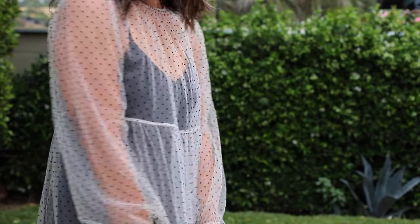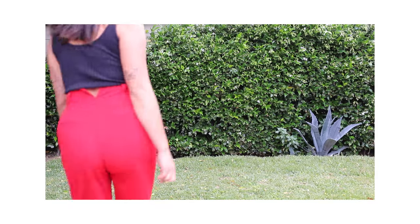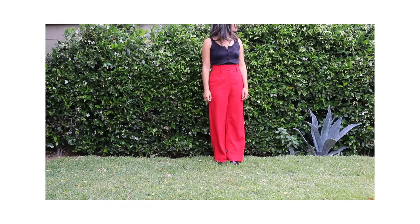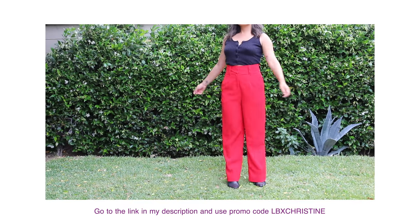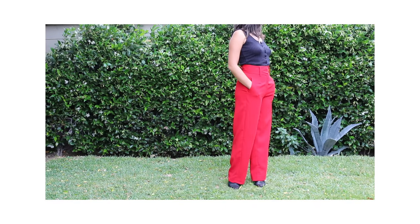I picked out these four pieces because I felt like they can all be worn for multiple occasions, especially the red pants — they are actually super comfortable. So if you want to upgrade your closet with clothes made to fit you today, go to the link in my description box and use the promo code LBXChristine for 10% off your order of $110 or more.